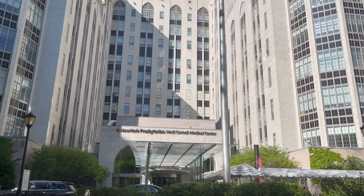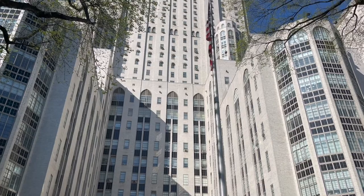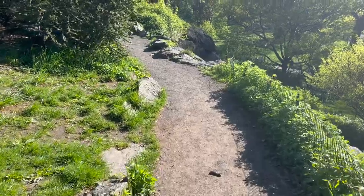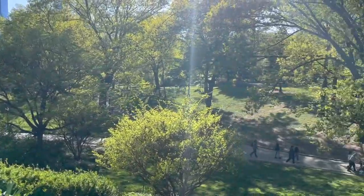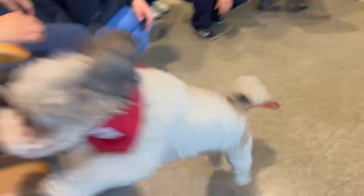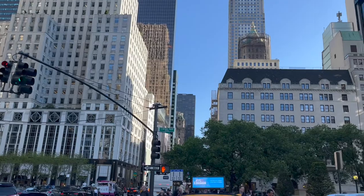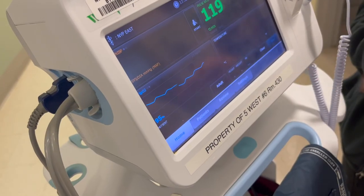Rounds usually start at around 8 a.m. In rounds, you discuss with the whole team, including the attending, about what's going on with the patients and how to best treat them. Rounds can be sitting or standing, but I usually had sitting rounds. We would first talk about new patients, go over their history, medications, and family history, to organize what kind of complaints and conditions they have and what the next steps for treatment or diagnosis should be.